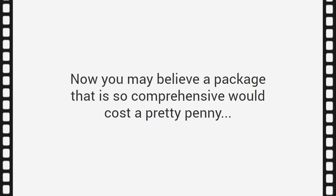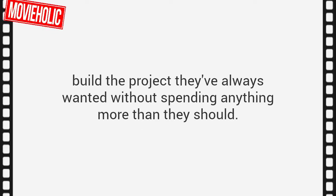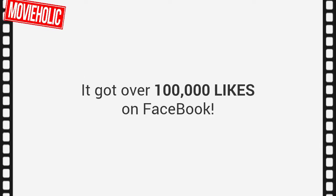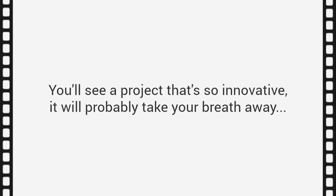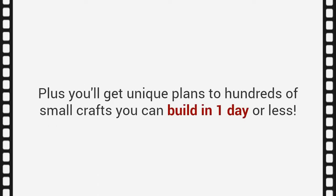You may believe a package this comprehensive would cost a pretty penny — and in all honesty, it really should. I absolutely have to tell you a few unique, one-of-a-kind projects you can build right away. You'll get a stunning bed frame design on page 2 of the bed section that got over 100,000 likes on Facebook. Browse to the hidden gun cabinet section and take a look at plan number 3. I'll also show you a portable wine bottle and glass holder that is so creative and simple, it costs less than $10 to build. Plus, you'll get unique plans to hundreds of small crafts you can build in one day or less.